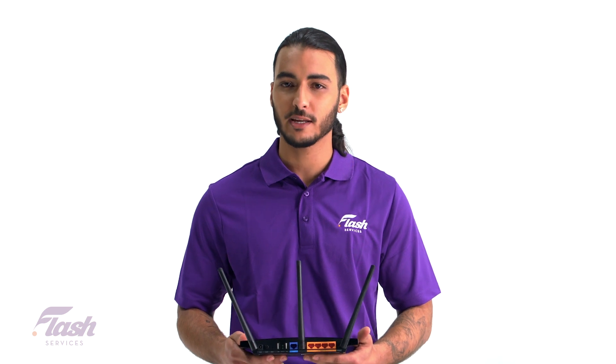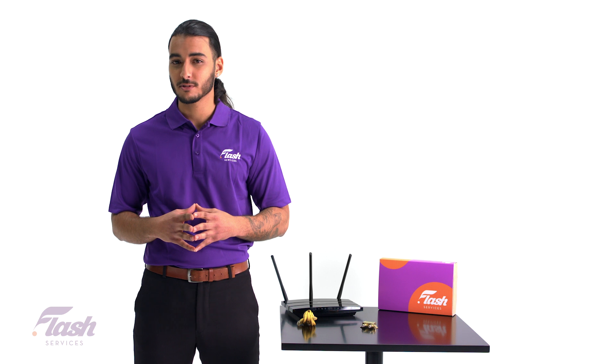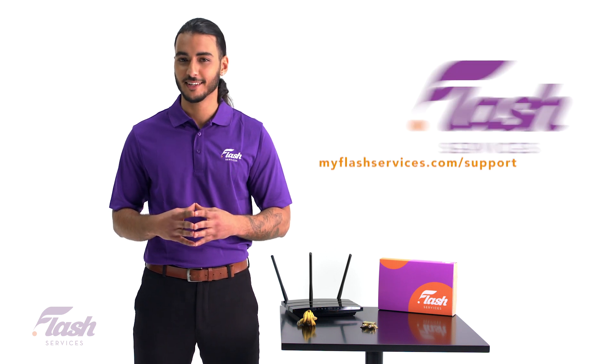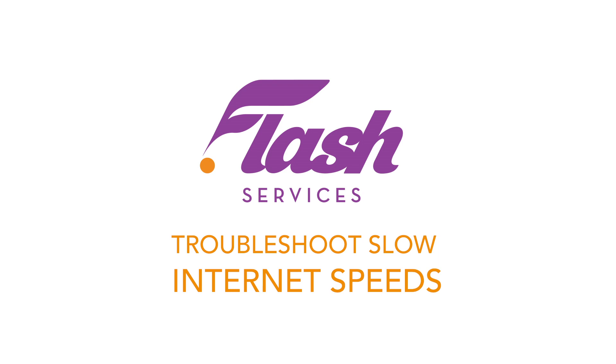Whatever the reason may be, slow speeds are one of the most frustrating experiences any customer could have. If you're having any speed issues or need help with your internet, please visit us at myflashservices.com/support. Thank you, and we'll see you next time.